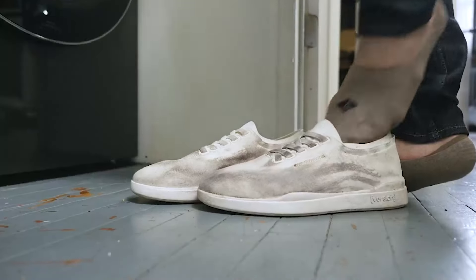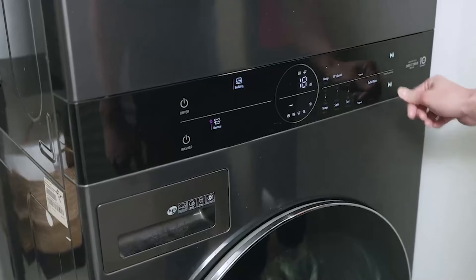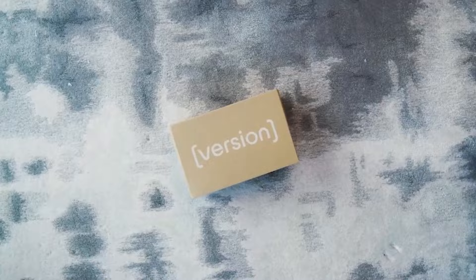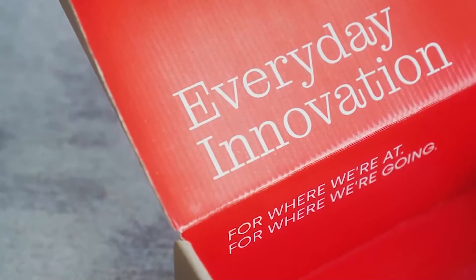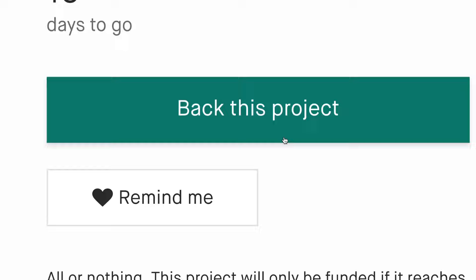All the material and design work that make Versions comfortable and stylish also make them 100% washable. We are ready to start production, but to do that we need your help. Your pledge will help bring Version to life. So from all of us at Version, thank you. We can't wait to put these on your feet.